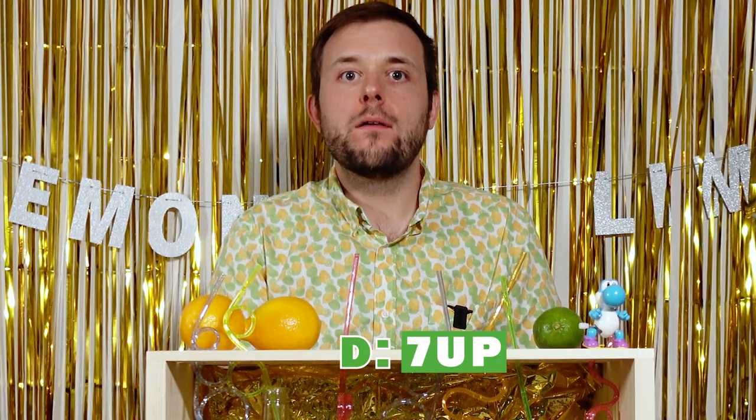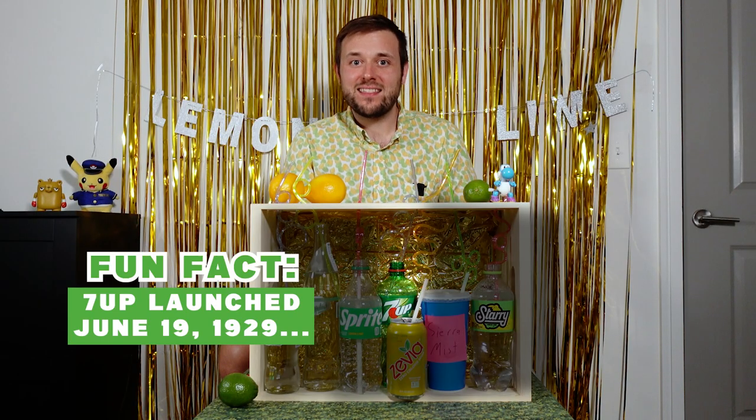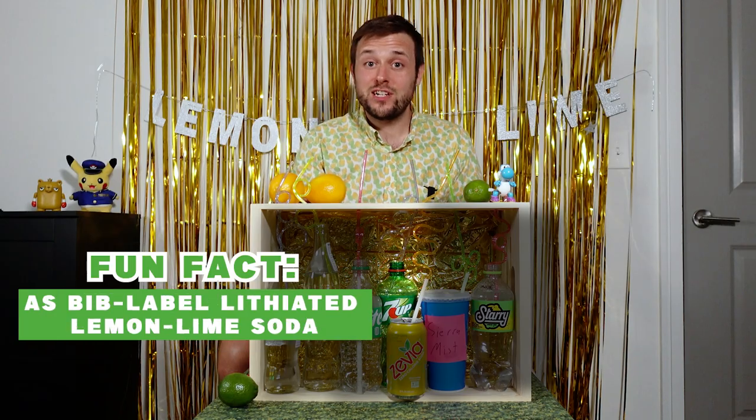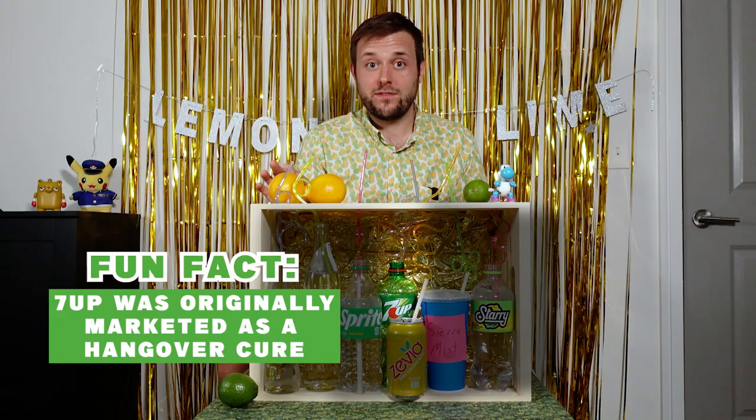I like that a lot. That's refreshing, not overly sweet, not syrupy. D is just refreshing.